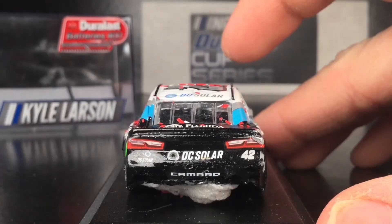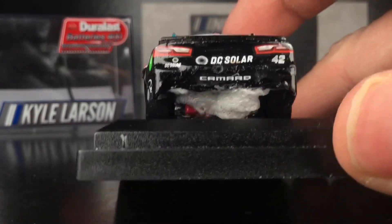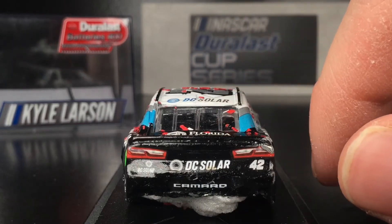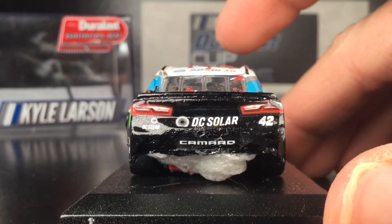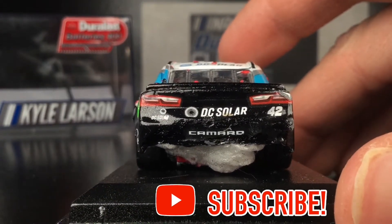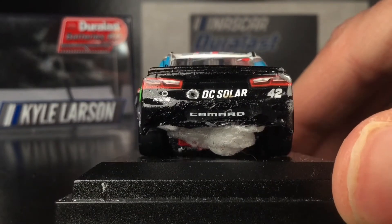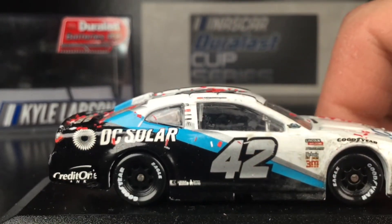There was some trouble gluing the back to the base. The chassis was screwed to the base, but the car would not stay to the chassis. So I had to glue the car to the chassis while it was already screwed onto the base, since they're two separate pieces. I had to put a crap load of glue — I tried to trim as much as I could, but I needed an abundance to keep the car on the base. You got DC Solar, Camaro, and the number 42 back there. You can see chips and scrapes on the back bumper — probably from blocking at Richmond. There's a big chip on the right taillight.